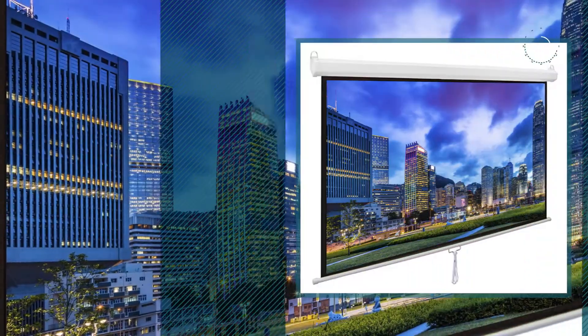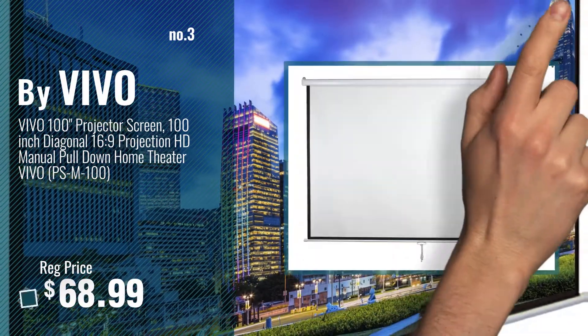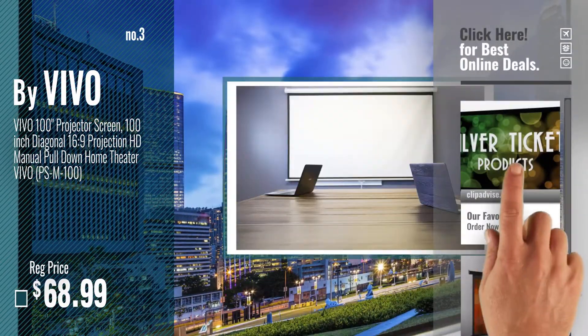Number 3, by Vivo. Get your favorite home theater projector screen now — just click this circle in the corner.